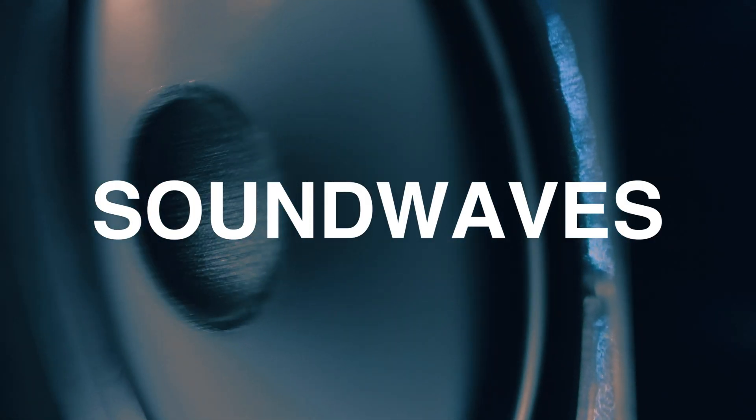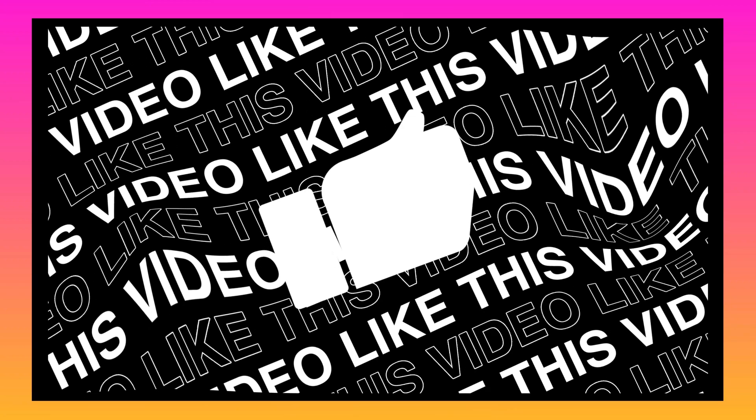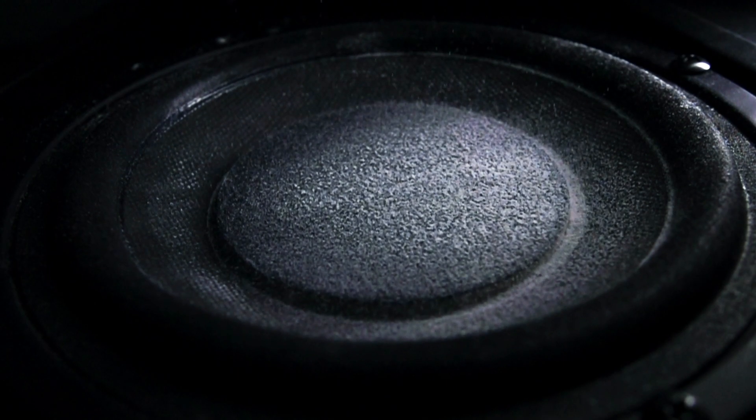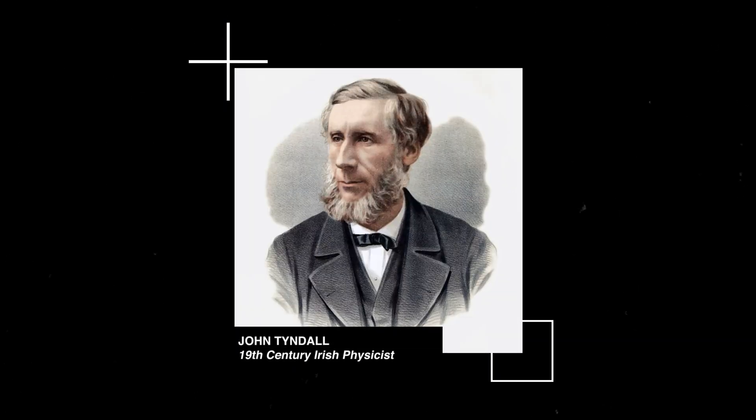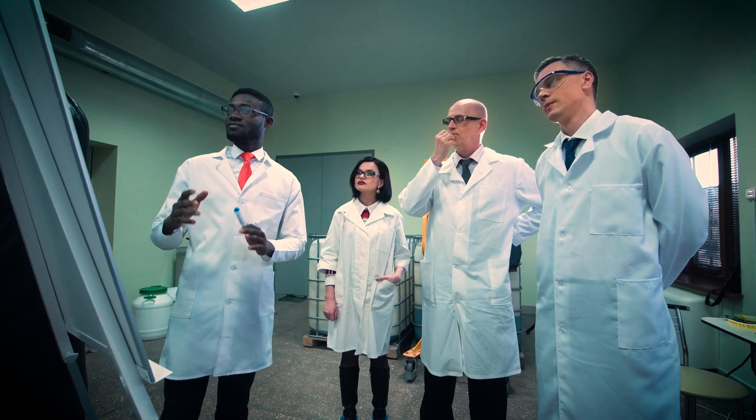Thankfully, there just so happens to be one innovative and highly unconventional piece of tech that promises to fight wildfires in a very special way — using sound waves. When it comes to using sound waves to fight fires, it turns out the idea isn't anything new. The famous Irish physicist John Tyndall was one of the first to test out this theory back in 1857. Over a hundred years later, the field of acoustic fire suppression began to pick up speed within the scientific community.